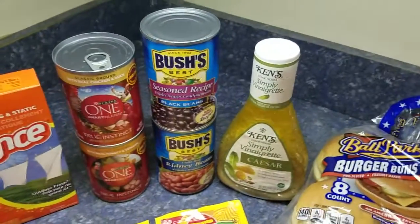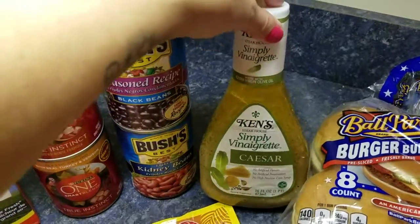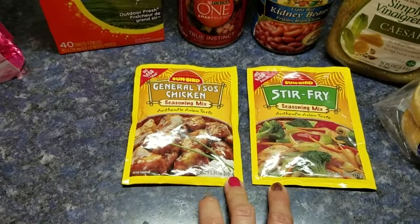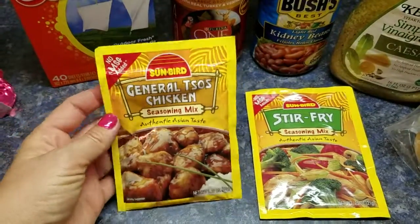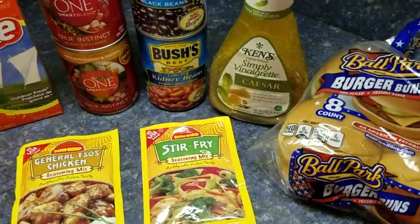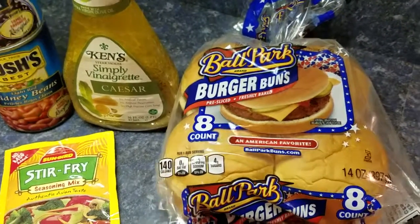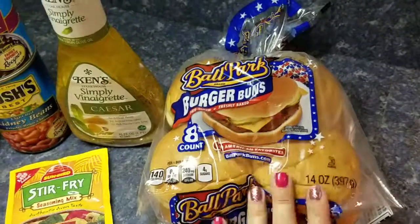The Ken's salad dressing was $2.49 with a 75-cent coupon times three equaling $2.25 off — I got the Simply Vinaigrette Caesar for just 24 cents. The Sunbird mix was $1.19 and I had a 65-cent coupon times two multiplied by three equaling $1.95 off, so I paid 43 cents for both seasonings. If you like General Tso's chicken, this mix is amazing — the recipe's on the back. The ballpark hamburger buns were $2.50 with a 55-cent coupon times three equaling $1.65 off, making them 85 cents.